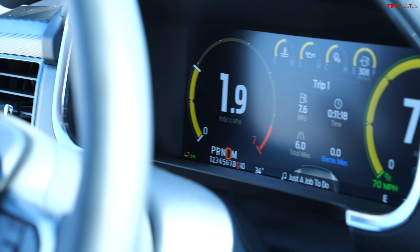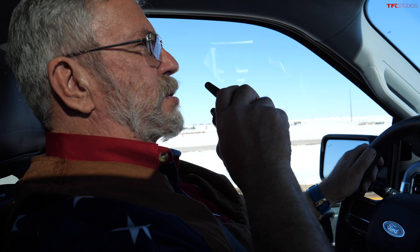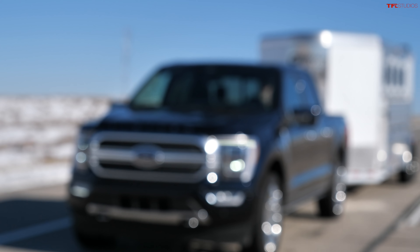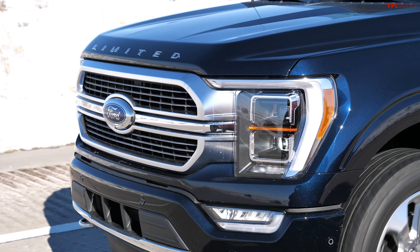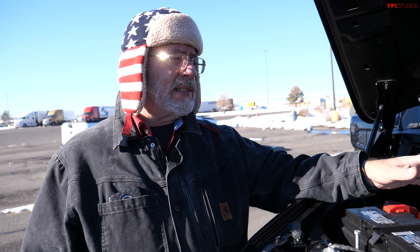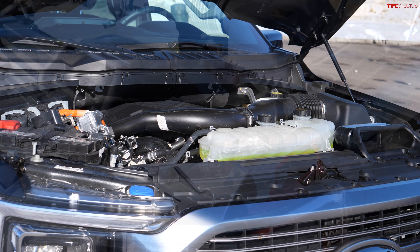It shows I'm using zero electric miles. In tow haul mode, the hybrid is active but it will never run in electric-only mode. So you're not getting any pure electric savings while towing, though the electric motor is still working and contributing — just not electric-only miles. This is cool — we finally got a hybrid in a full-size truck and I'm very happy about this.